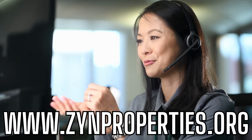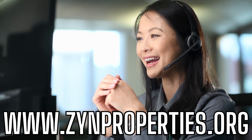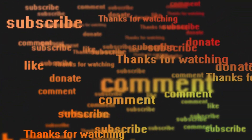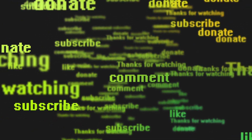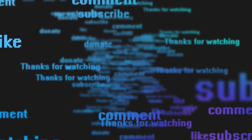There you have it — five rock-solid ways to protect yourself from Airbnb scams. We understand that running a short-term rental can be challenging, and that's why we're here to assist you. At Zen Properties, we offer a range of services to make your life as a host easier. Just visit zenproperties.org to learn more — the link is in the description below. Don't forget to comment, like, and subscribe for more valuable tips. Together, we'll make your short-term rental business a tremendous success.